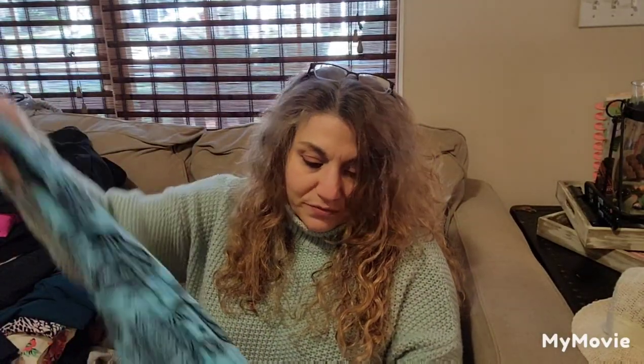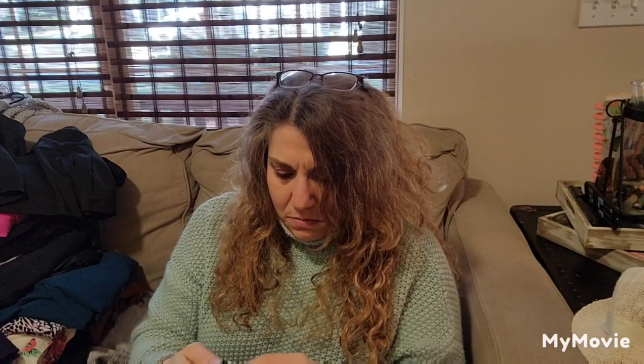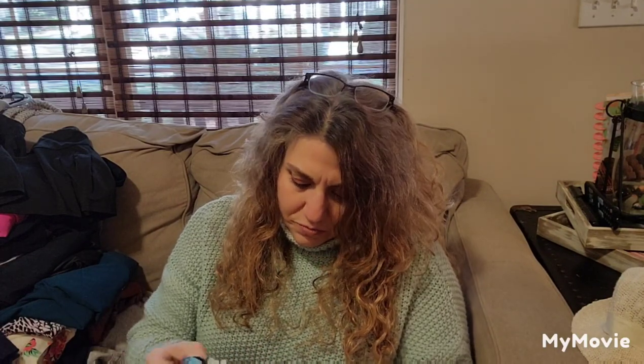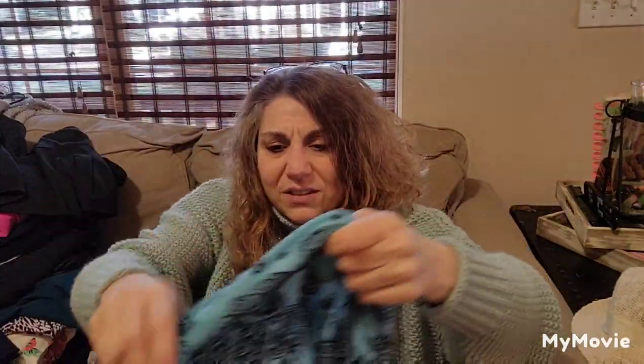This is super soft — probably LuLaRoe. Nope, no tag. But it's a pair of leggings that feel like the LuLaRoe fabric — that fabric is super soft. I don't know if I'll do anything with these. They're elephants — it's an elephant print.